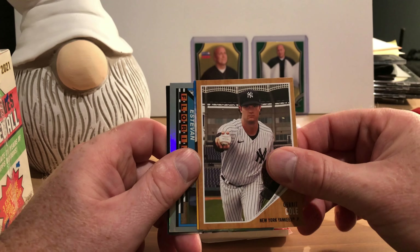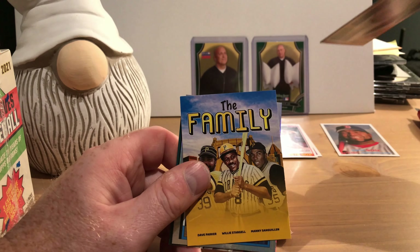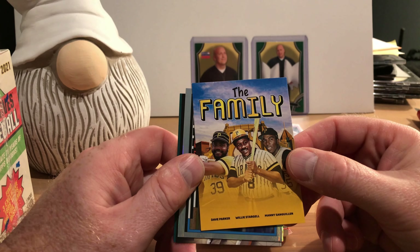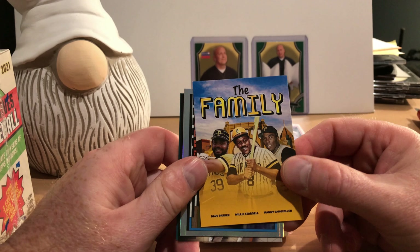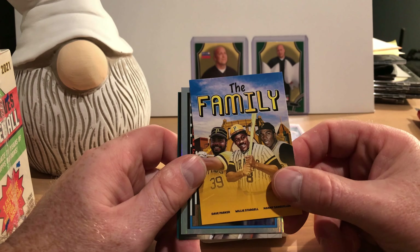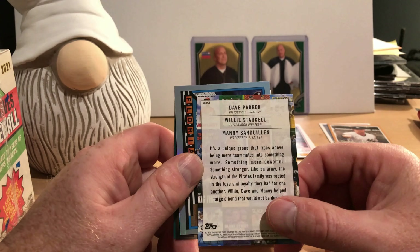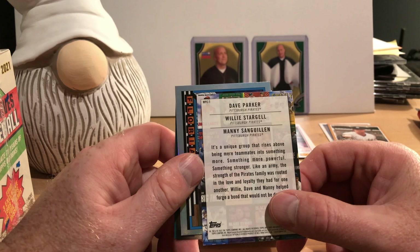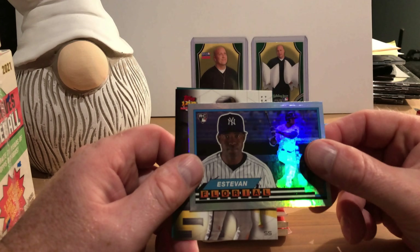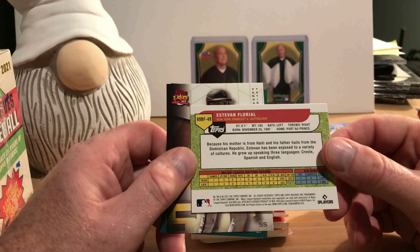There's a David Ortiz Hall of Famer on the 1957 design. There's Garrett Cole demonstrating how he holds a ball on the 1962 design. There's an insert card for the family — that's Dave Parker, Willie Stargell, and Manny Sanguillen from the 1979 Pirates. That's what the back of that looks like. That's a really cool card — I think Dave Parker should be in the Hall.